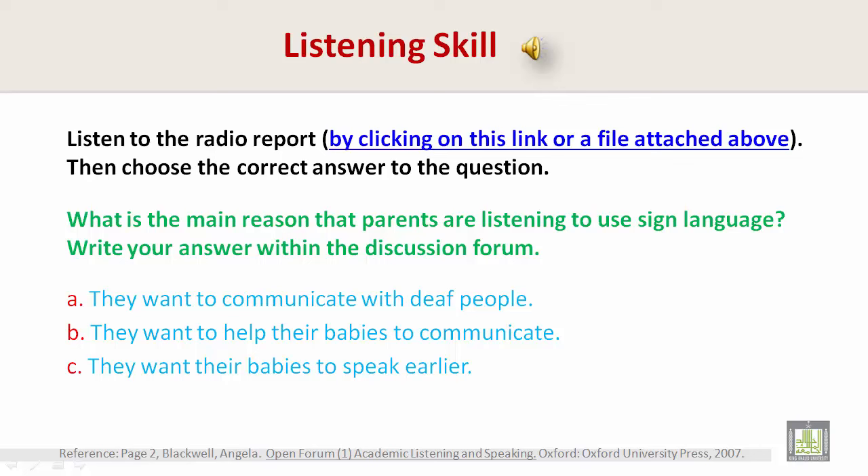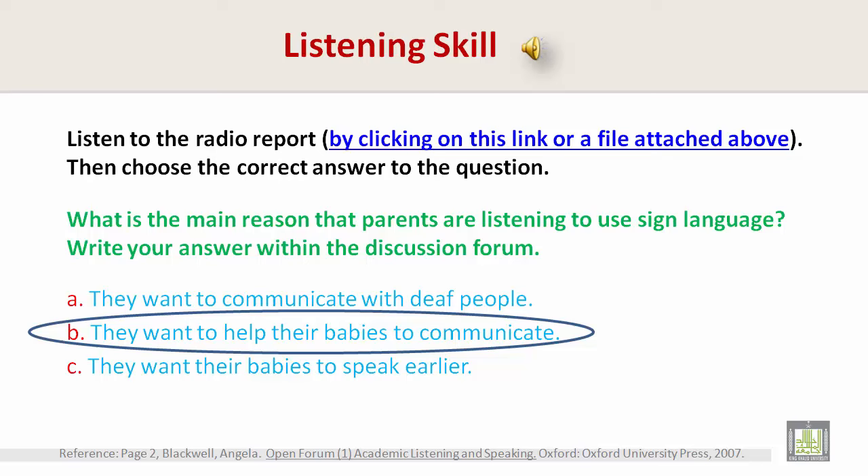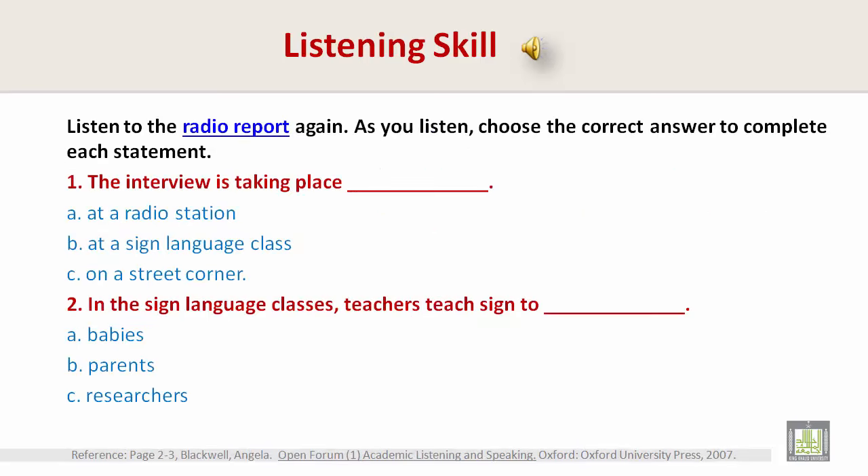If you would like to find out more information about using sign language with babies, log on to our website. Okay, so what is the main reason that parents are learning to use sign language? B — they want to help their babies to communicate.